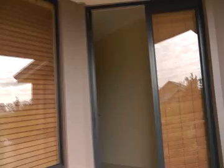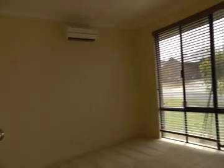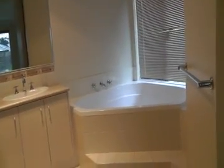Walking into the home, straight off the entry we have the main bedroom. It has nice timber blinds and also an AC unit on the wall. It's got its own ensuite, and also two walk-in robes — his and hers — and it's a large bathroom, with the feature being the spa bath.